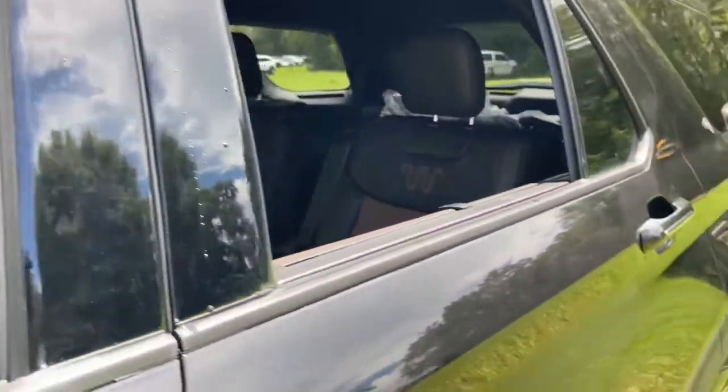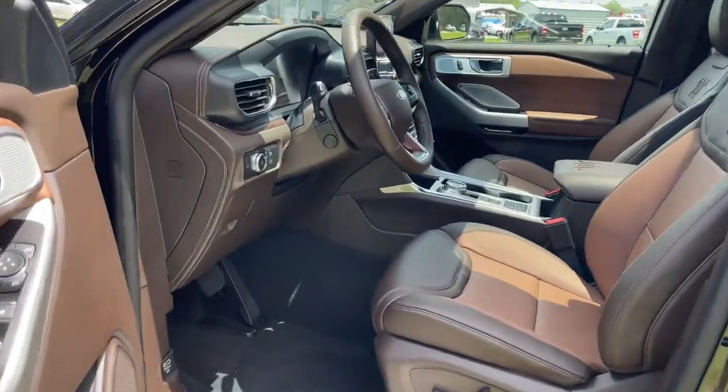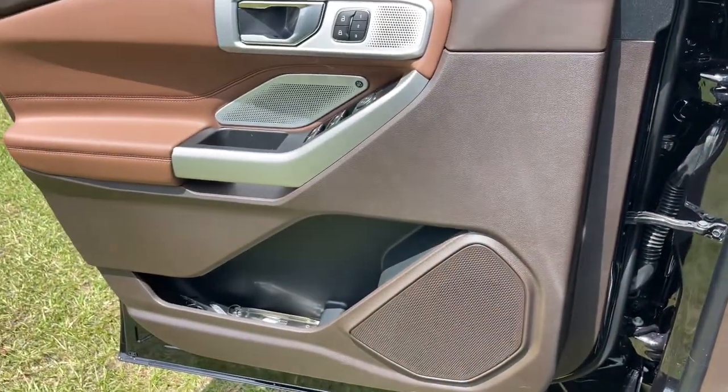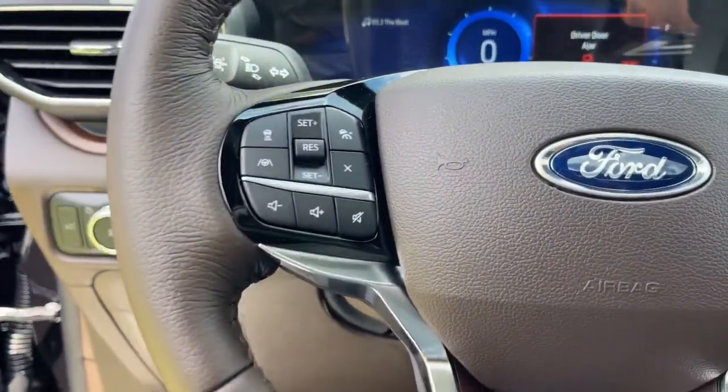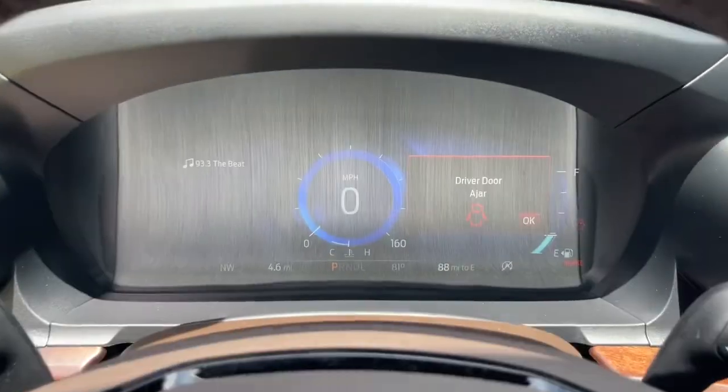These are just some of the great options this vehicle comes with: panoramic roof, navigation system, sun moonroof, keyless entry, cooled front seat, power passenger seat, heated rear seat, power liftgate, fog lamps, and electronic stability control.